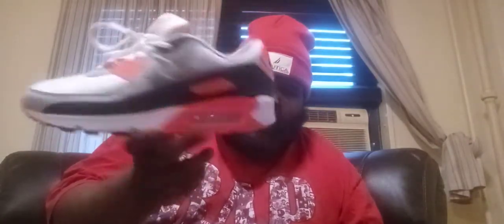Coming in at number nine is the Nike Air Max 90 in the white, particle gray, black, infrared colorway — gradient red, whatever they want to call it. These shoes are very hot. I like the blue hang tag, though the orange is not even the same color as radiant red. Very nice shoe.